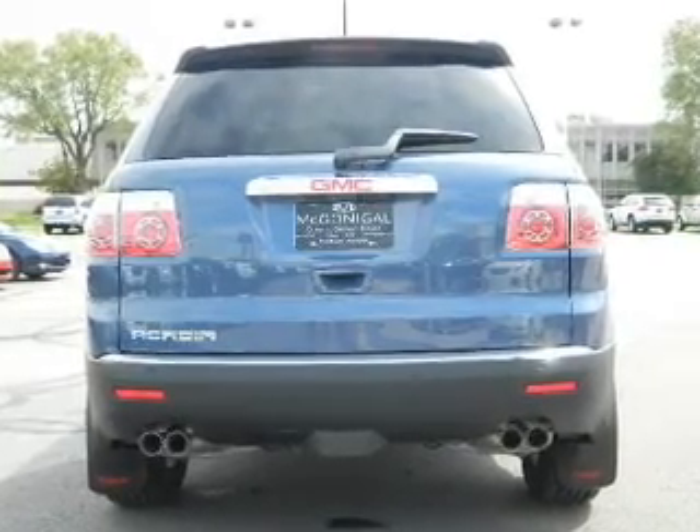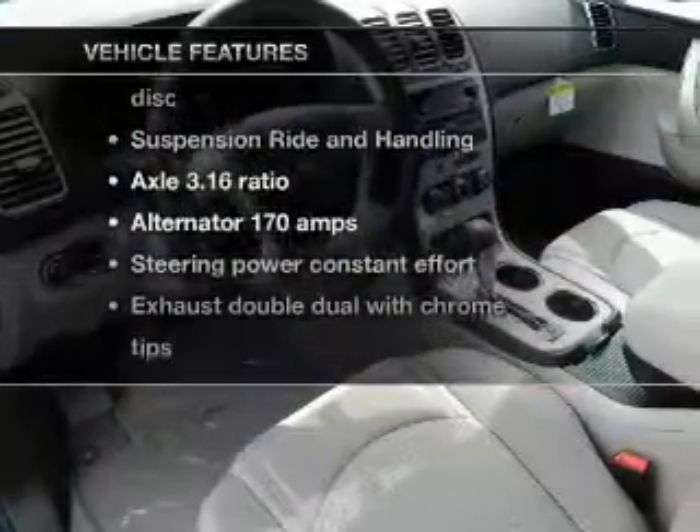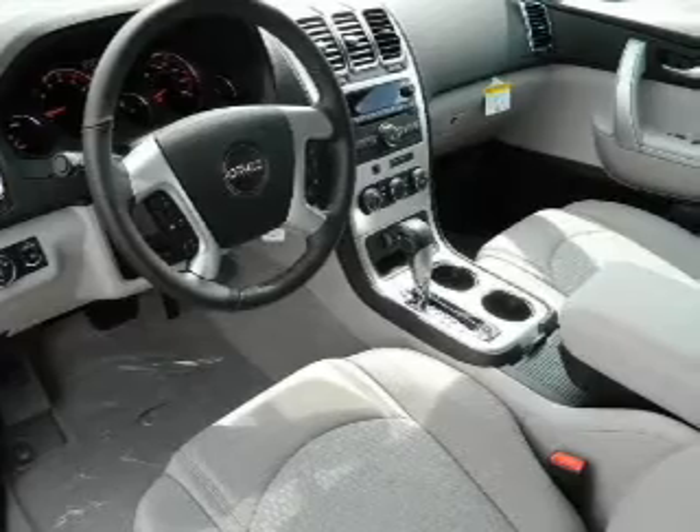You will appreciate the safety feature of anti-lock brakes. Plus enjoy these notable features that are included in this vehicle: power door locks, power windows, cruise control, power steering, and air conditioning.